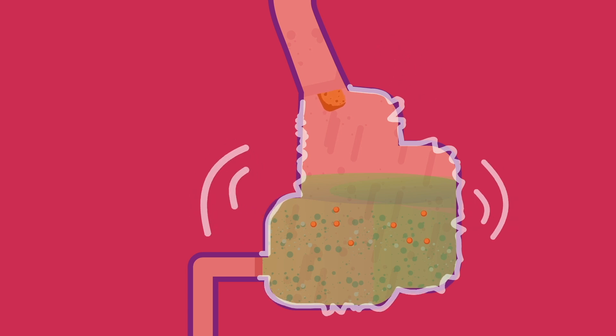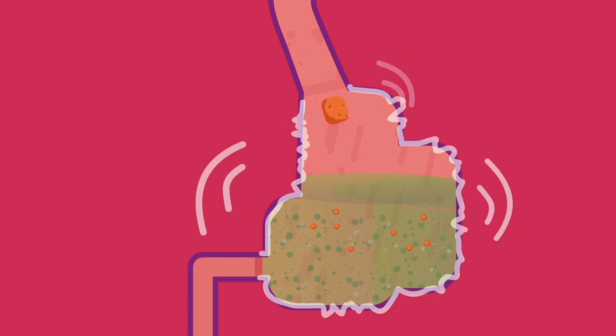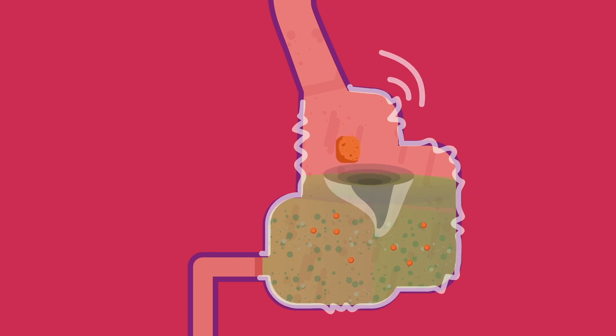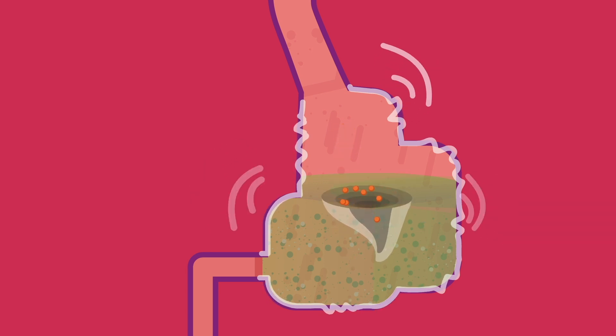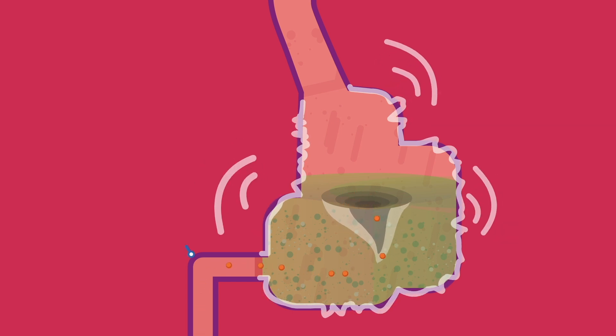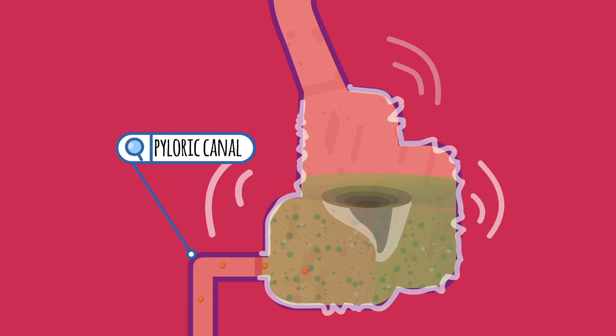Thankfully, gastric juice contains a protective element called intrinsic factor that protects vitamin B12 from digestion. For the mechanical action, mechanical force is provided by three layers of gastric smooth muscle. Stomach contractions called peristalsis mix the food and gastric juices like a washing machine and also move food towards the small intestine.